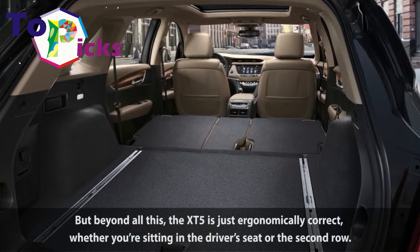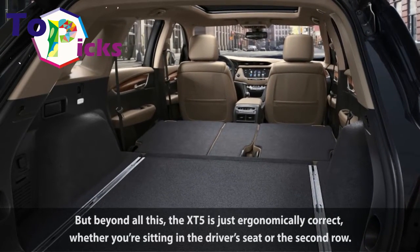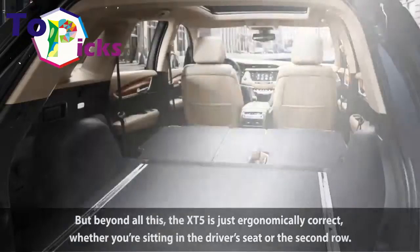But beyond all this, the XT5 is just ergonomically correct, whether you're sitting in the driver's seat or the second row.